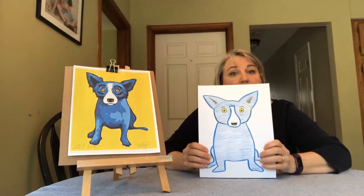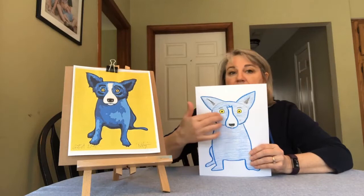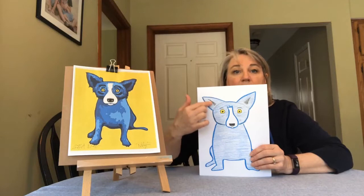I hope you had fun drawing Tiffany. Maybe you outlined her with a blue marker, or maybe you used a black marker. You should have a pretty good idea now on how to draw Tiffany, breaking her down into the shapes: the oval head, the triangle ears, the circle eyes, the U underneath her.